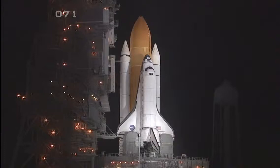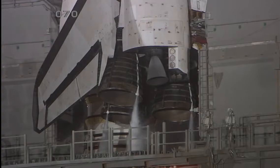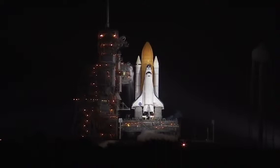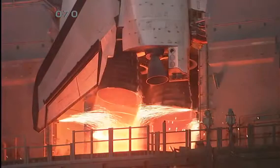CLS is go for auto sequence start. And we have a go for auto sequence start. Discovery's onboard computers have primary control of all the vehicle's critical functions. T-minus 20 seconds. T-minus 15 seconds. The sound suppression water system has been activated. CLS is go for main engine start. We have a go for main engine start.